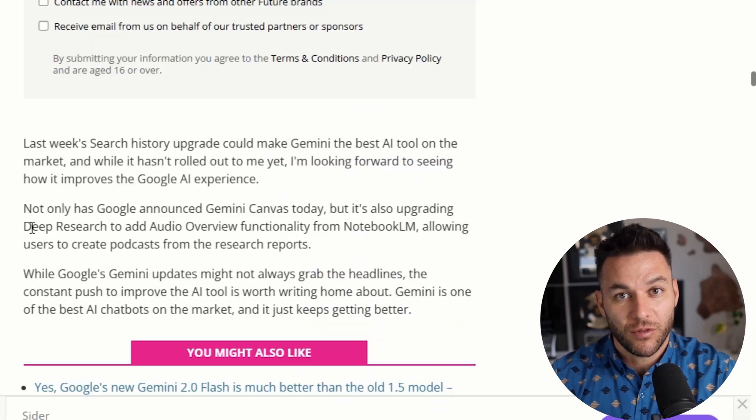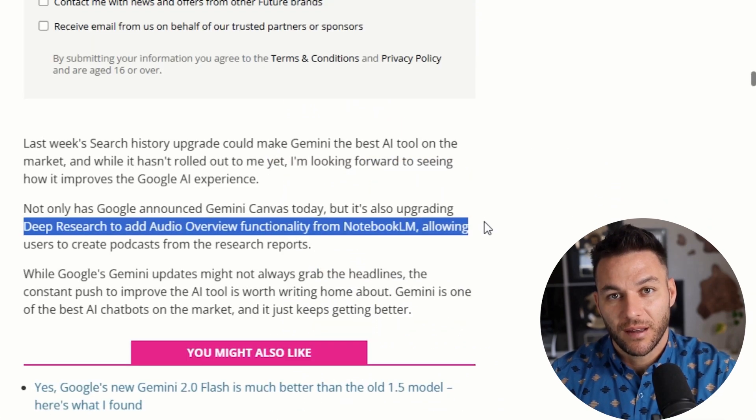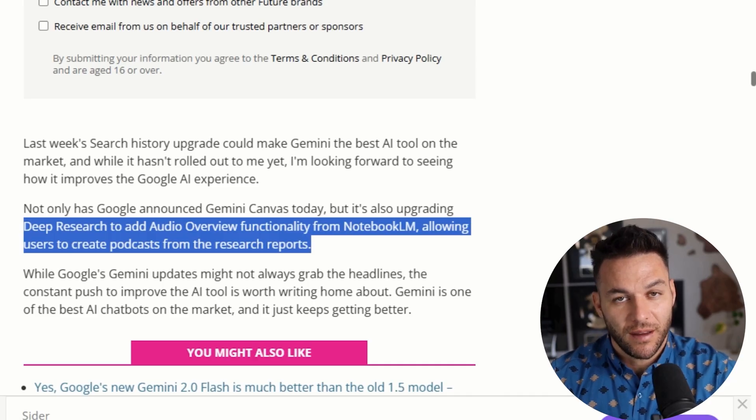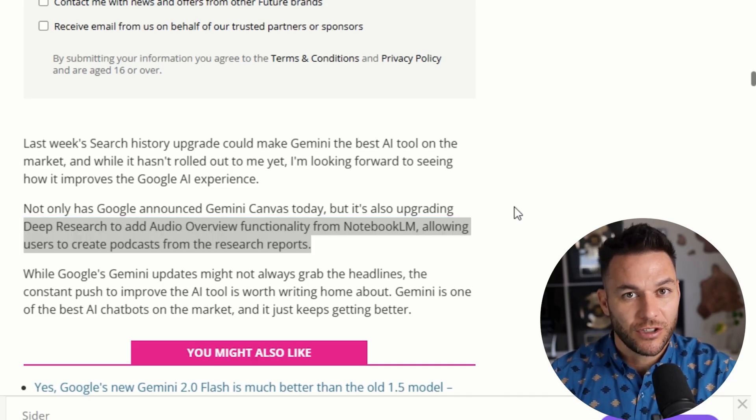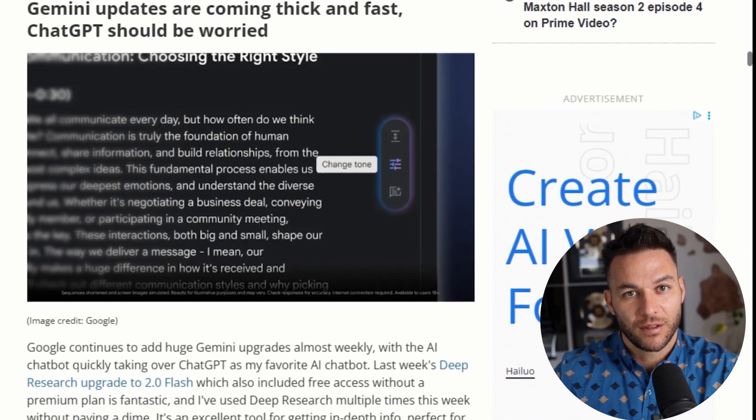Here's another thing that separates pros from amateurs: audio overviews. Canvas can actually narrate your pitch deck. It generates an audio version that you can use for practice or send to stakeholders who want to review it without reading slides. That's in 45 different languages, by the way. So if you're pitching to international clients, you've got options.